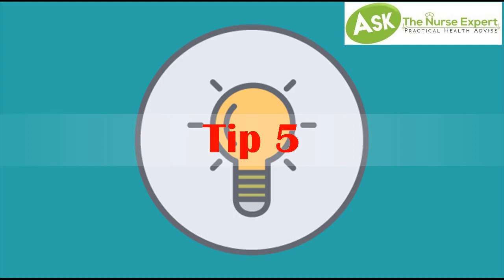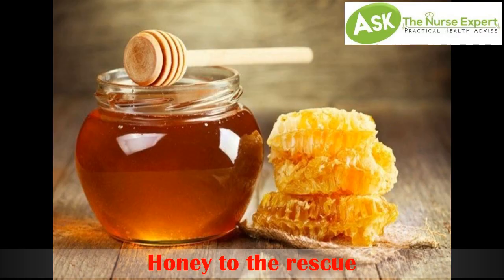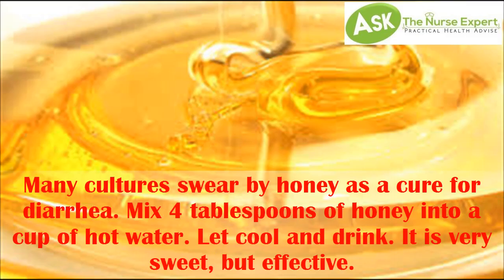Tip 5: Honey to the rescue. Many cultures swear by honey as a cure for diarrhea. Mix 4 tablespoons of honey into a cup of hot water, let cool and drink. It is very sweet, but effective.